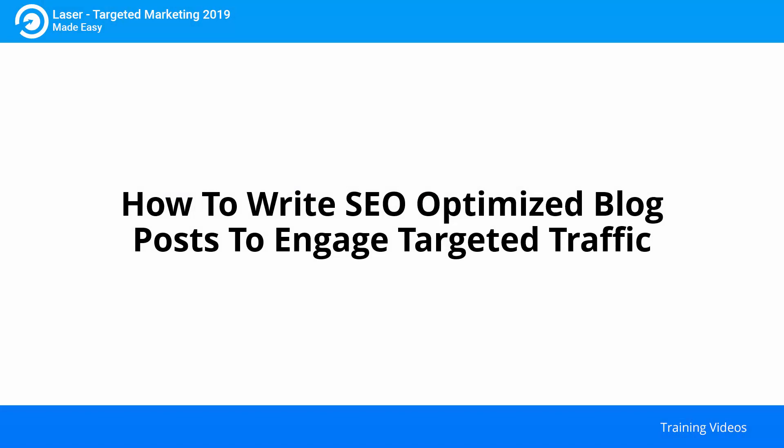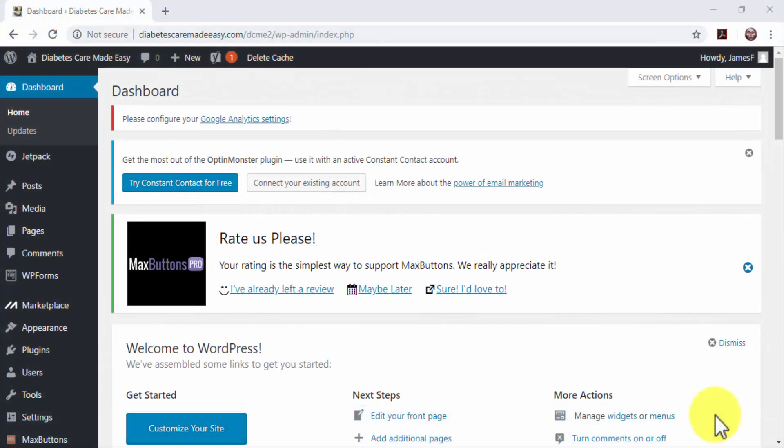How to write SEO-optimized blog posts to engage targeted traffic. Creating relevant, up-to-date content that is optimized for search engines is the only way to keep your website active on top of search engine results pages. As you may know, search engine optimization rules have changed. Nowadays, it is not possible to rank a website by stuffing the same keyword over and over. Instead, content needs to be well-structured, and keywords have to make sense in the context of your content pieces.